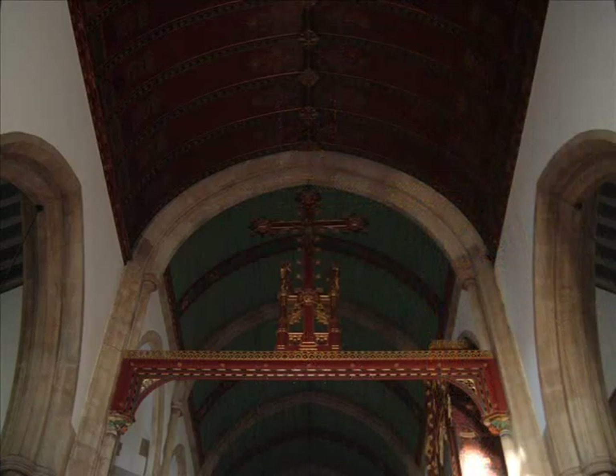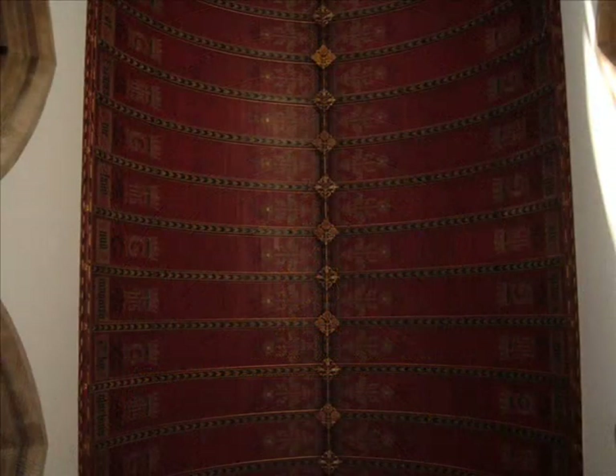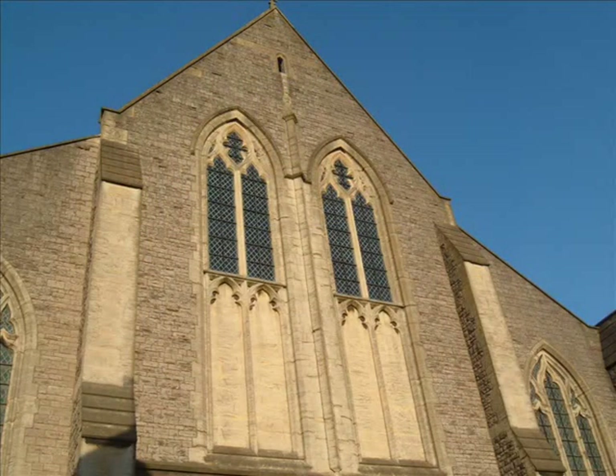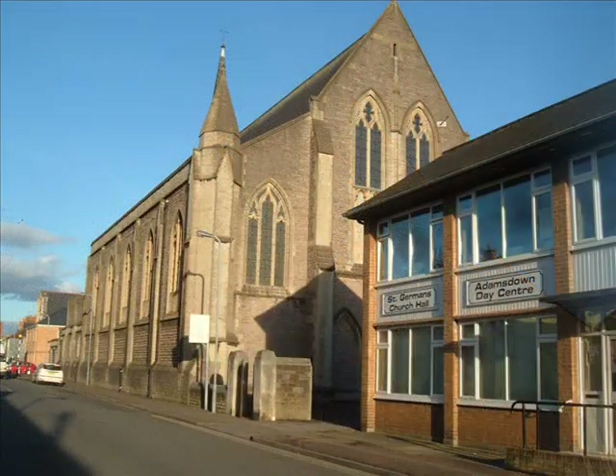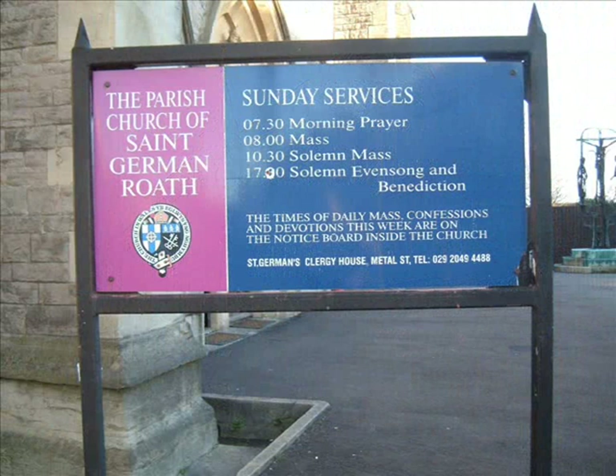The whole idea is that the building should lift you up towards heaven, along with the worship that takes place here. The main purpose of this building is for worship, and that's what it's all about. We restored it with the intention that it should continue to be used for worship for the next two, three, five hundred years if needs be — which hopefully it will be. So there you go, that's St. Germans for you. Thank you.